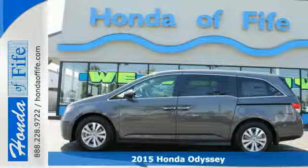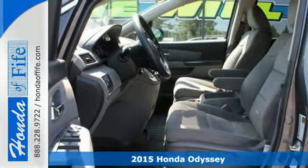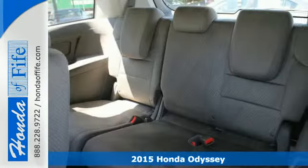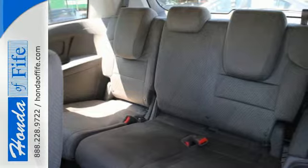Here's a 2015 Honda Odyssey. Hang on to your sippy cups! The high-output iVTEC V6 engine produces remarkable horsepower and equally impressive torque.